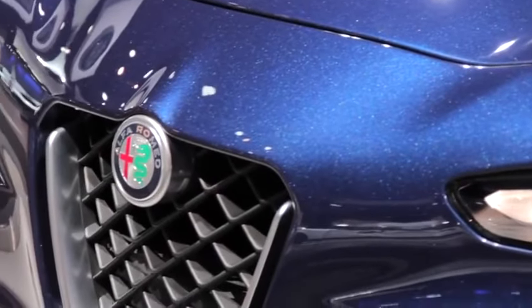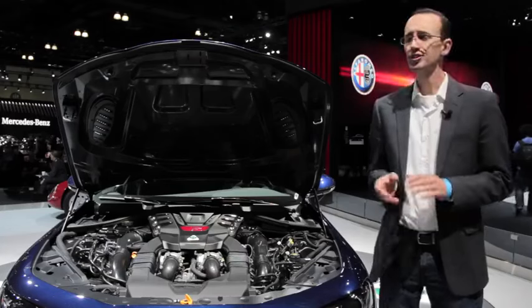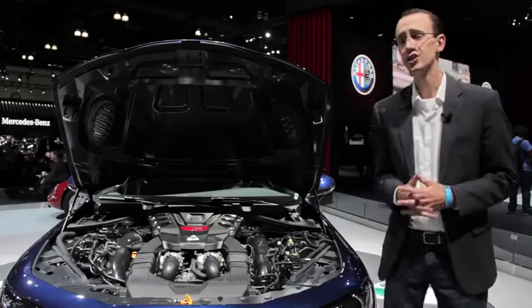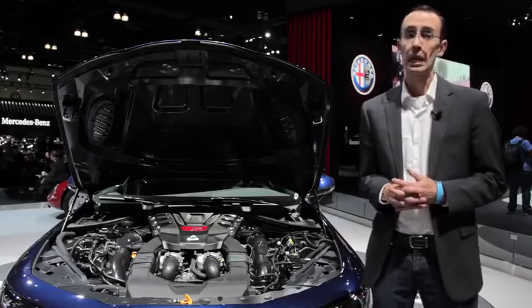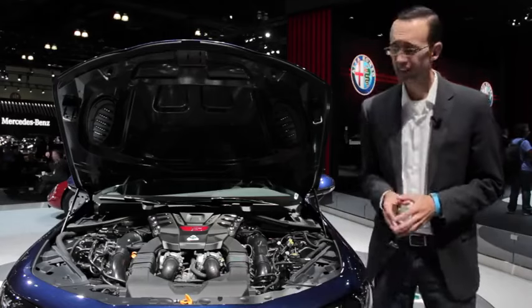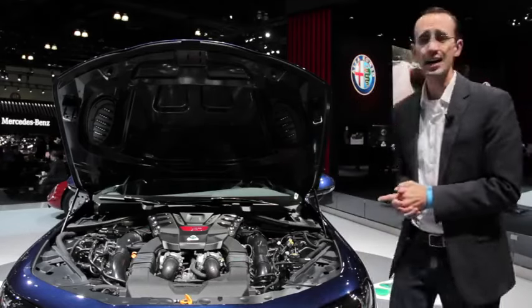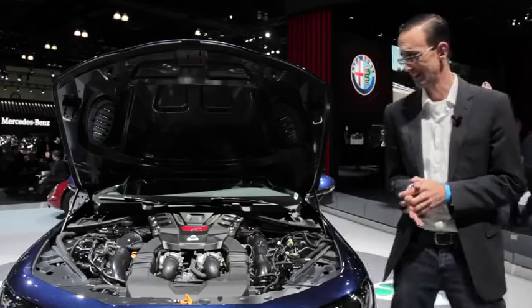A six-speed manual transmission guarantees driver involvement. Now, to squeeze that many ponies out of such little displacement, engineers had to crank up the boost a lot. And holy shit, they have 35 pounds of pressure crammed into this little thing's lungs, and it's not even on. I'm a little worried it might explode right now.